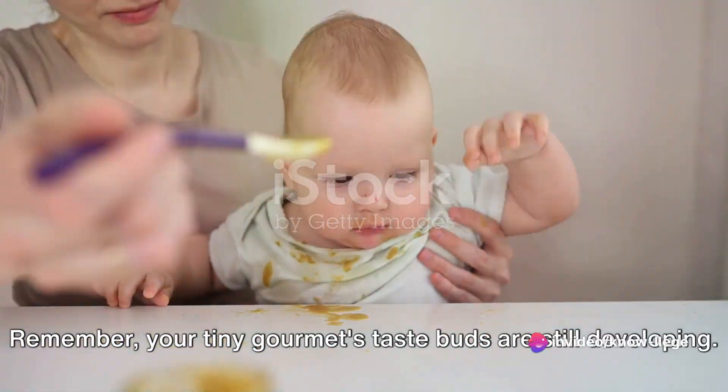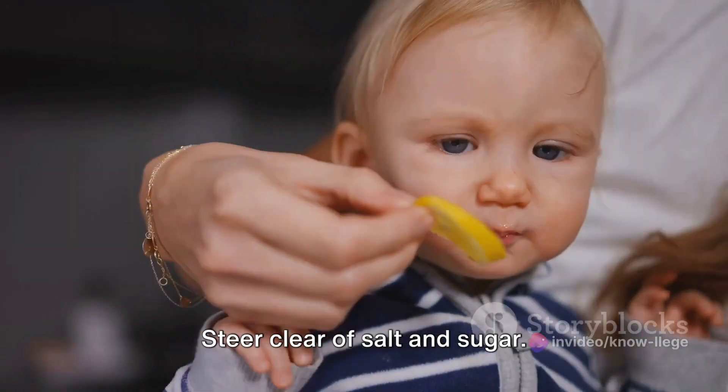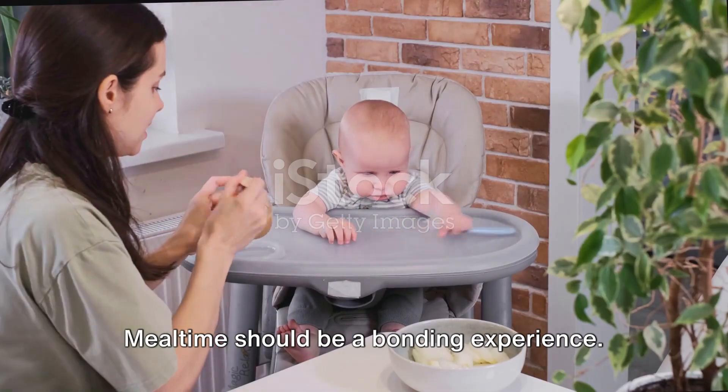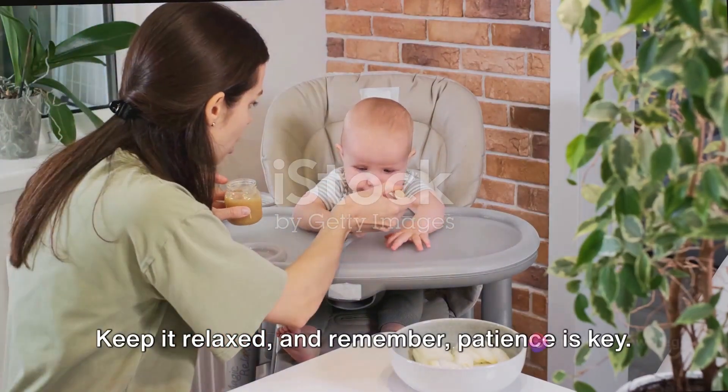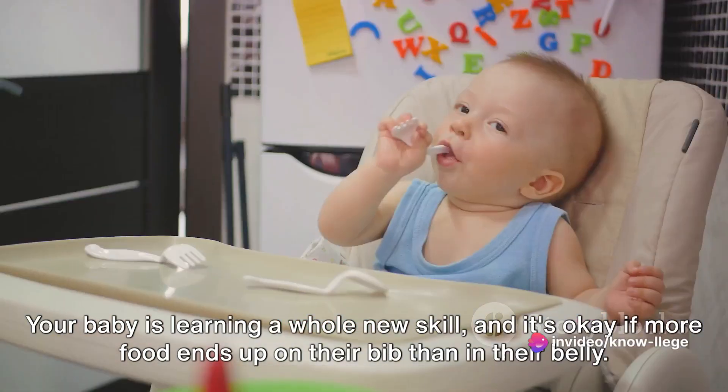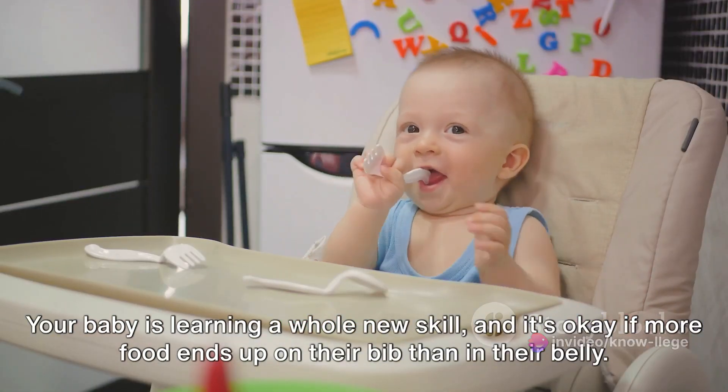Your tiny gourmet's taste buds are still developing. Steer clear of salt and sugar — Mother Nature's flavors are sweet enough. Mealtime should be a bonding experience. Keep it relaxed and remember, patience is key. Your baby is learning a whole new skill, and it's okay if more food ends up on their bib than in their belly.